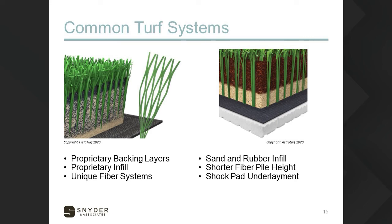An example of a proprietary system is shown on the left — a cross-section through a particular Field Turf field where the blend of the infill system is different. Some unique fiber systems can take many different shapes and are protected through copyright. If you're selecting a particular fiber or turf system, be aware that the more proprietary the product you select, the more you're probably narrowing the number of people that can bid on the project.